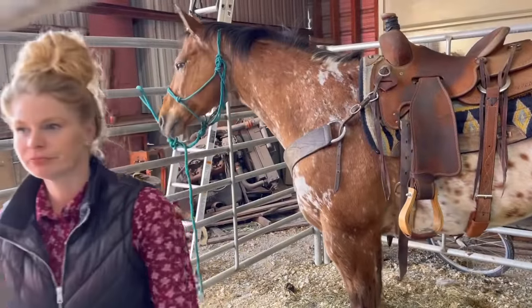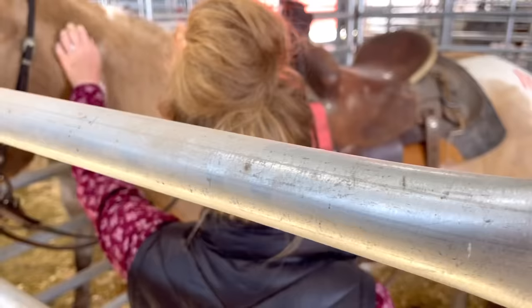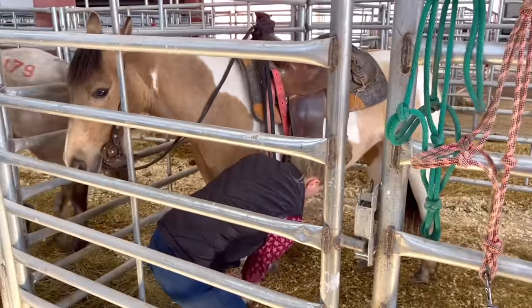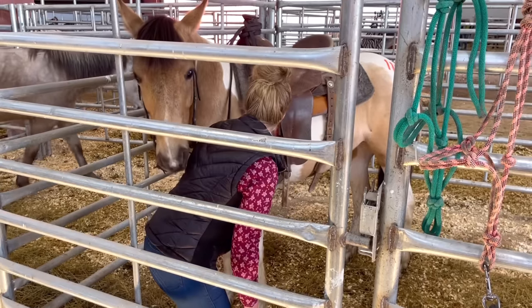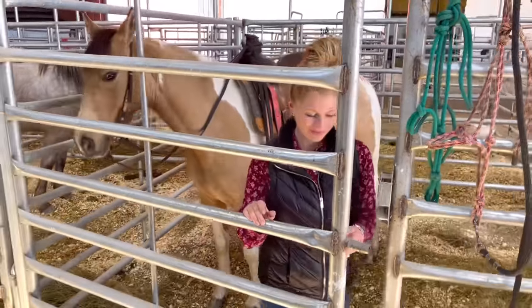I'm also interested in this four-year-old mare — she's a registered quarter horse. She seems very kind and of course has beautiful color. It's not all about color, but I'm a color snob. As you can see there are other things that are important: temperament, soundness, build for what I'm looking for today. She seems really nice, so we'll see.